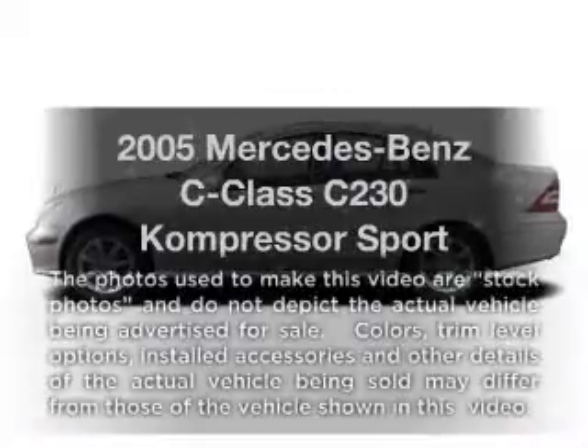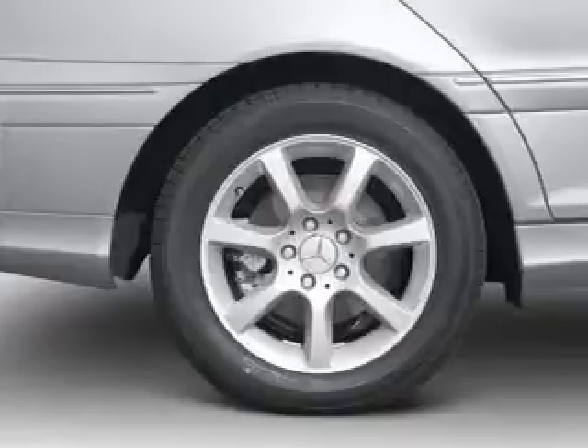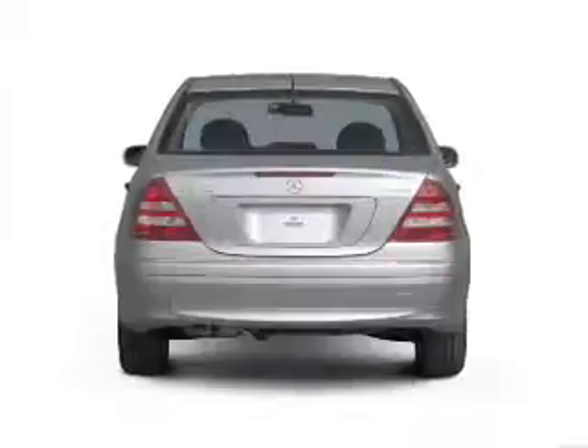Check out this 2005 Mercedes-Benz C-Class. Travel the roads in style and comfort in this great vehicle. With low miles, this automobile will take you far and get you where you want to go.